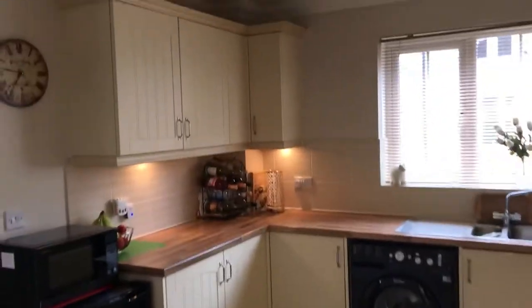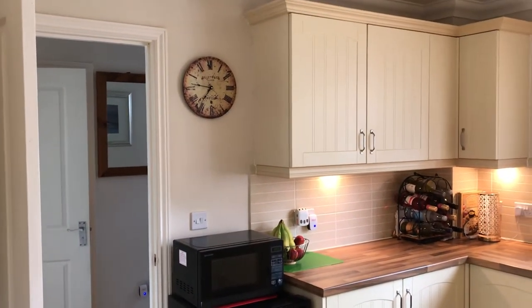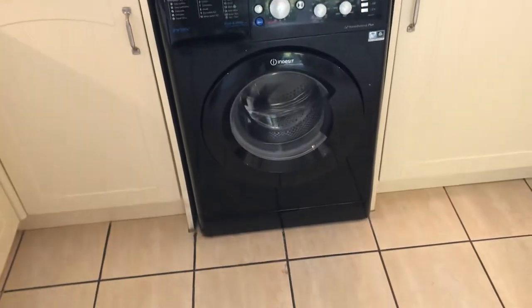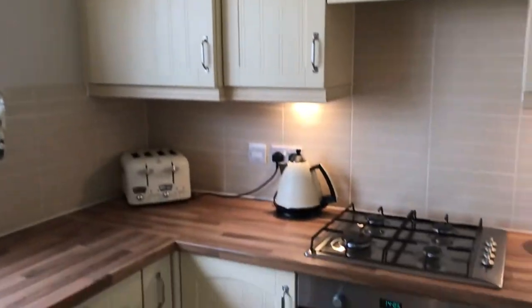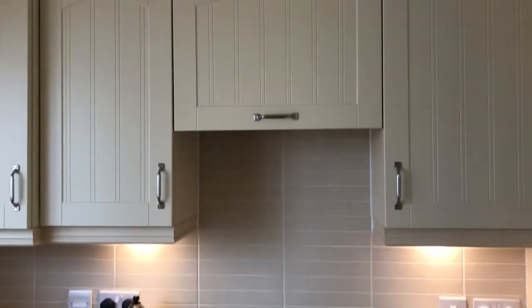Back through into the kitchen — it's a really lovely, timeless kitchen. There are cream-coloured base and eye-level units with a wood-effect worksurface over the top. You've got plumbing there for the washing machine, an integral dishwasher, a built-in electric oven, gas hob with a cooker hood above, and a fridge freezer in the cupboard.